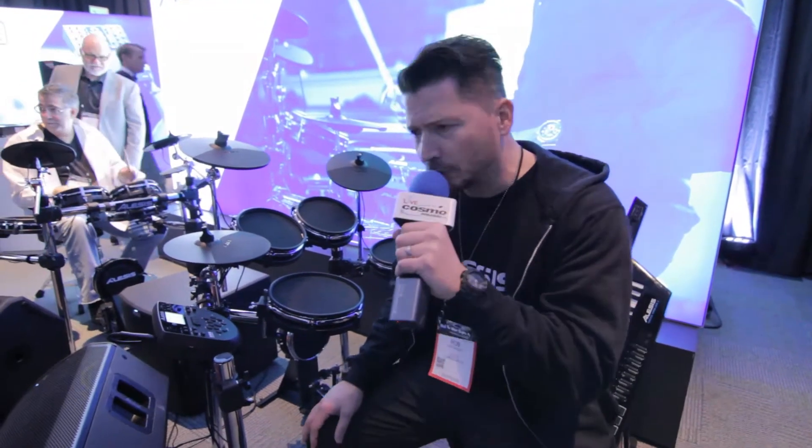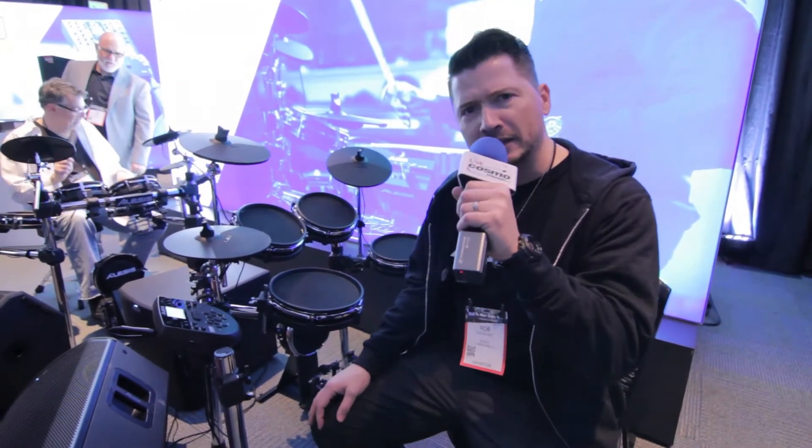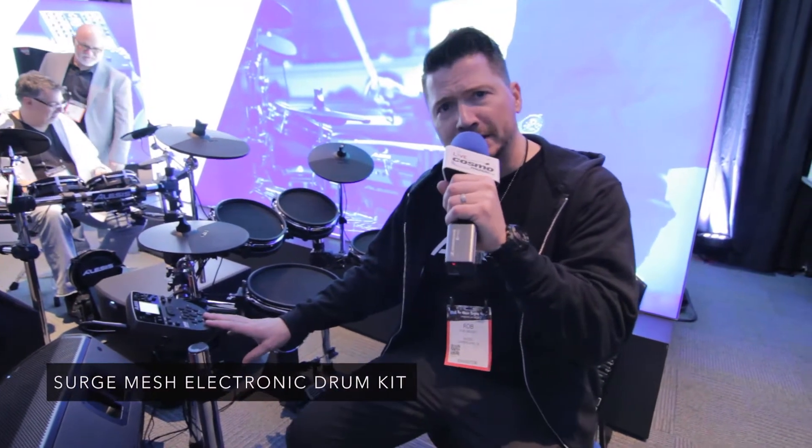Hey guys, how you doing? Rob Gaudet here at Winter NAMM 2018. I'm with Alesis and I'm really excited to tell you about our brand new Surge Mesh Drum Kit.